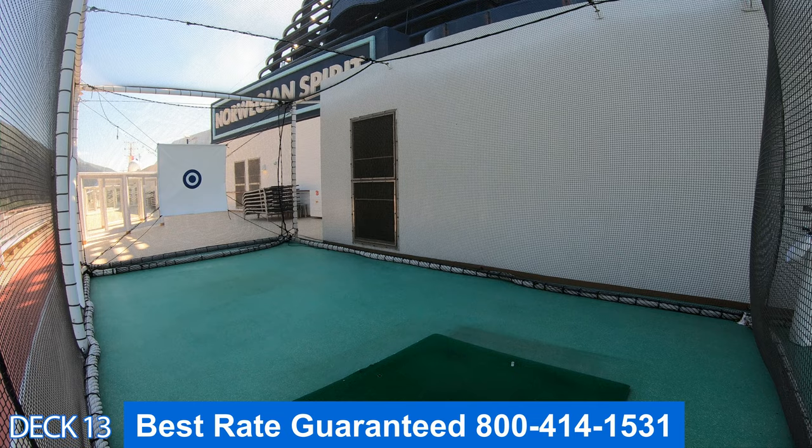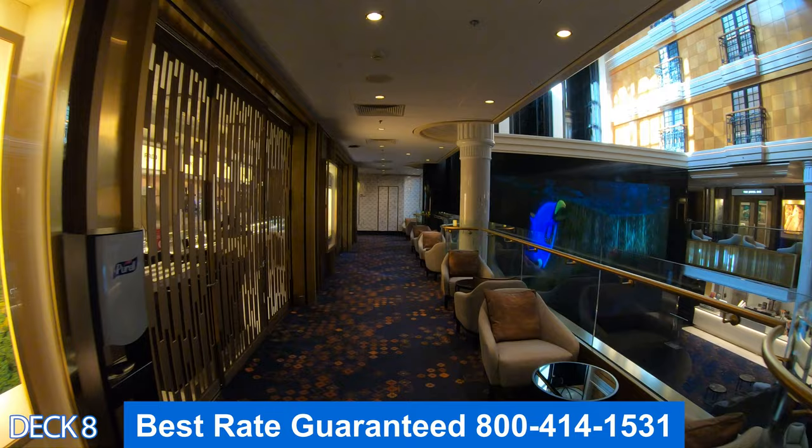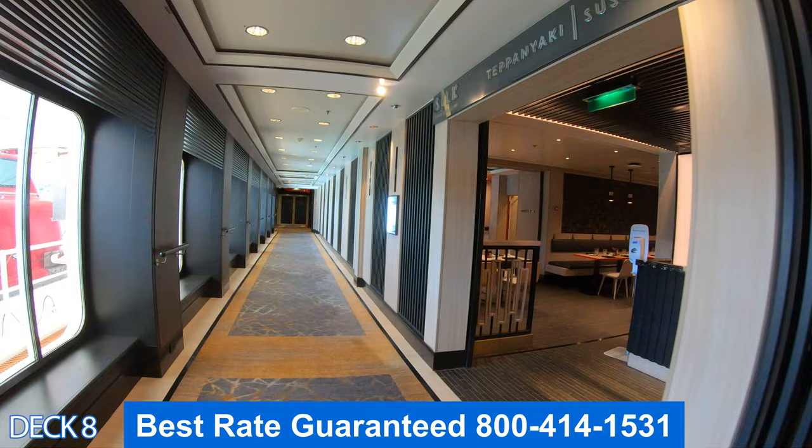Let's head on down to the lower decks. I'm going to give you a preview of deck 8. Right here is the art and photo gallery, this is Magnum champagne and wine bar, then the atrium, and all the way to the back here is the sushi bar, teppanyaki, and then the Stardust Theater.